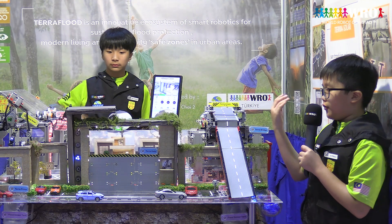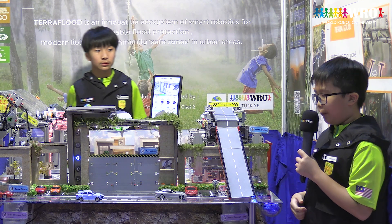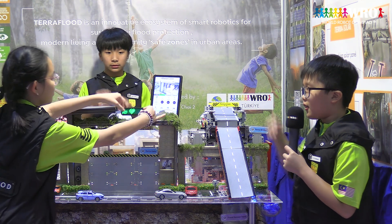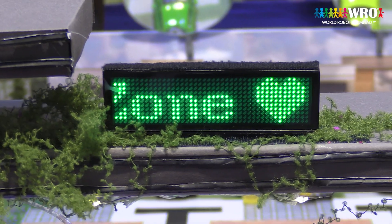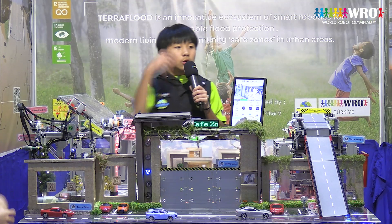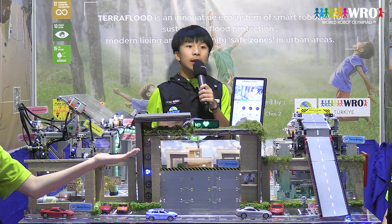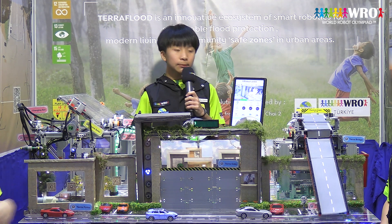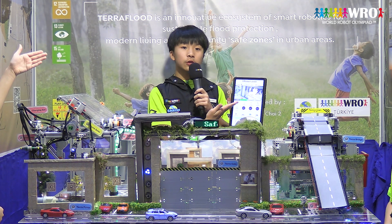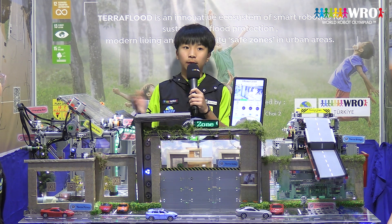Collectively, upon activation of Tera Gate and Tera Pump, our product area will be designated a safe zone, providing safety for our community. Now, Yuchen will be releasing the flood sensor, indicating that the flood has subsided. At the same time, the status on the app will change to green, which is synchronised with the LED lights controlled by Tera Hub.